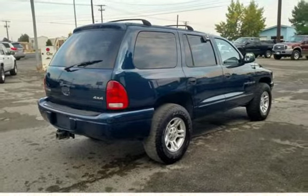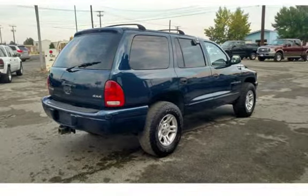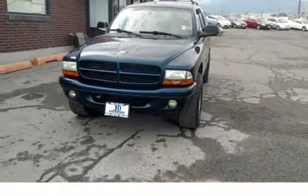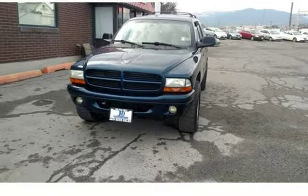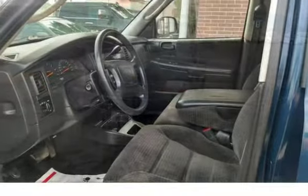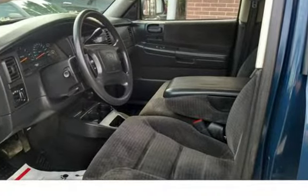This affordable 2001 Dodge Durango SLT is in good condition. The interior has been well maintained and is extra clean. Third-row seating gives extra room for passengers, with rear climate controls for passenger comfort. With four-wheel drive and a 4.7L V8, this automatic runs great. We have a Carfax on file.